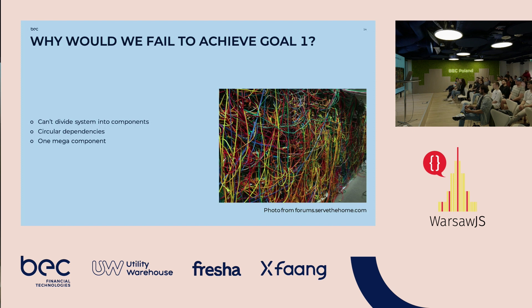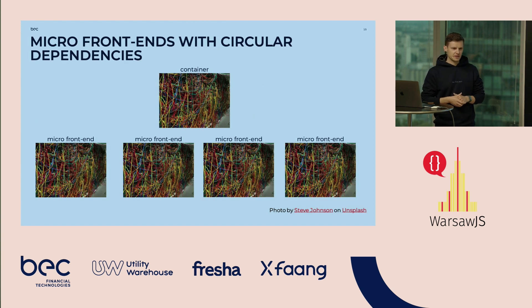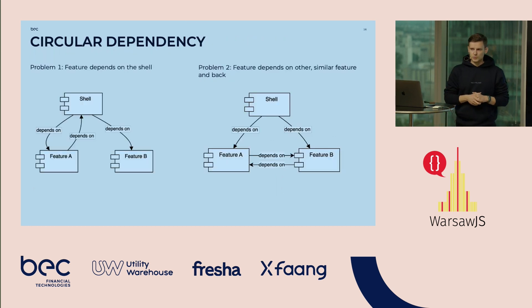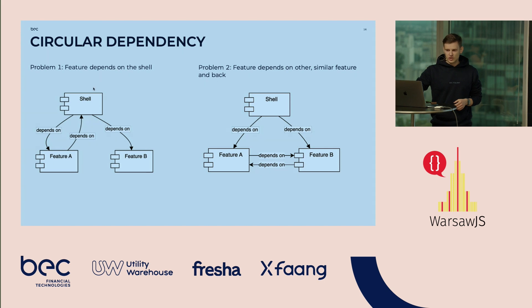We thought of it as a single giga component — there was only one single component for the entire system. So if we just pack this into micro front-ends, we would multiply the system and have a lot of bundles and duplications inside the code. Interrogating the entire system and our repo, we figured out there are two kinds of problems: first, a feature is dependent on the shell and the shell imports the feature, creating a circular dependency; second, feature A is dependent on feature B and back, creating another circular dependency.